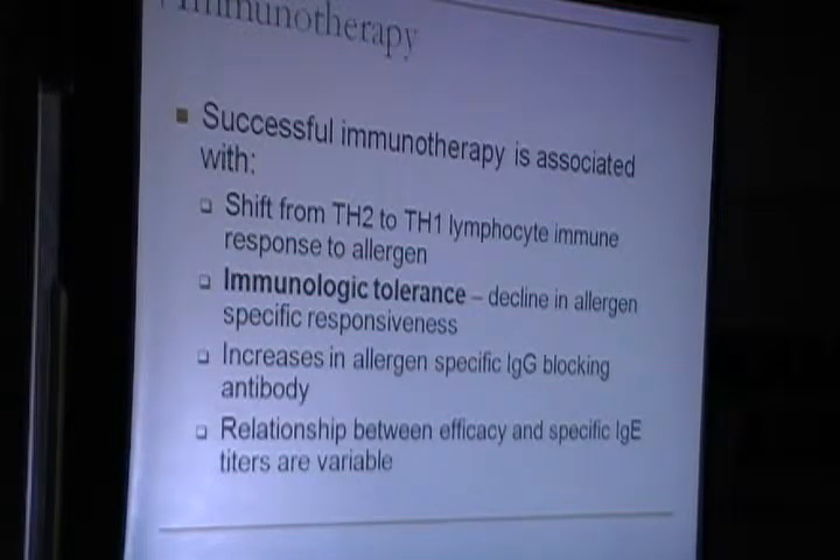Successful immunotherapy produces an immunological shift. In allergy there is a TH2 response, but with immunotherapy we aim to shift from TH2 to a TH1 lymphocyte immune response. The patient develops immunological tolerance with a decrease in allergen-specific responsiveness and an increase in allergen-specific IgG blocking antibody, though the relationship between efficacy and specific IgG titers is variable.